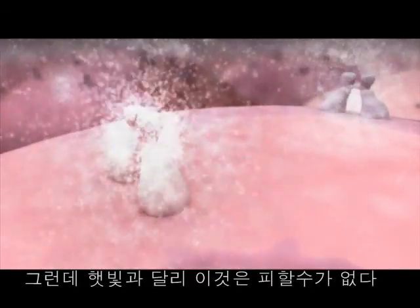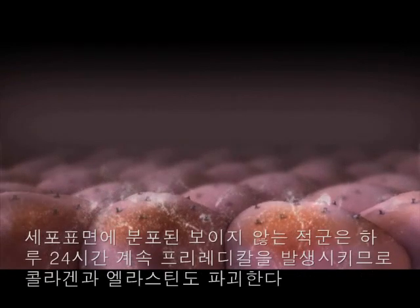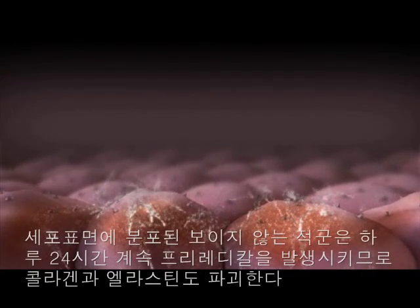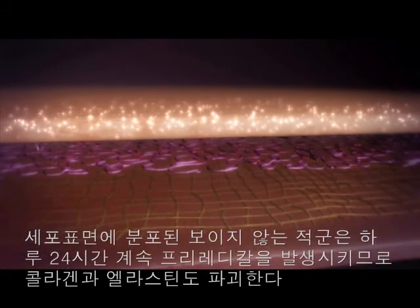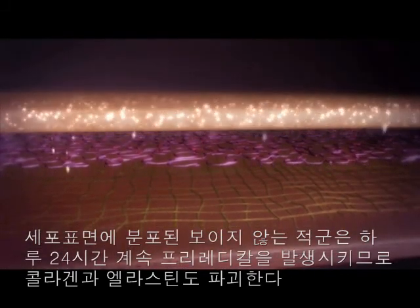But unlike the sun, there's nowhere to hide. Present on the surface of our cells, this invisible enemy is capable of generating skin-damaging free radicals around the clock that can also destroy collagen and elastin.